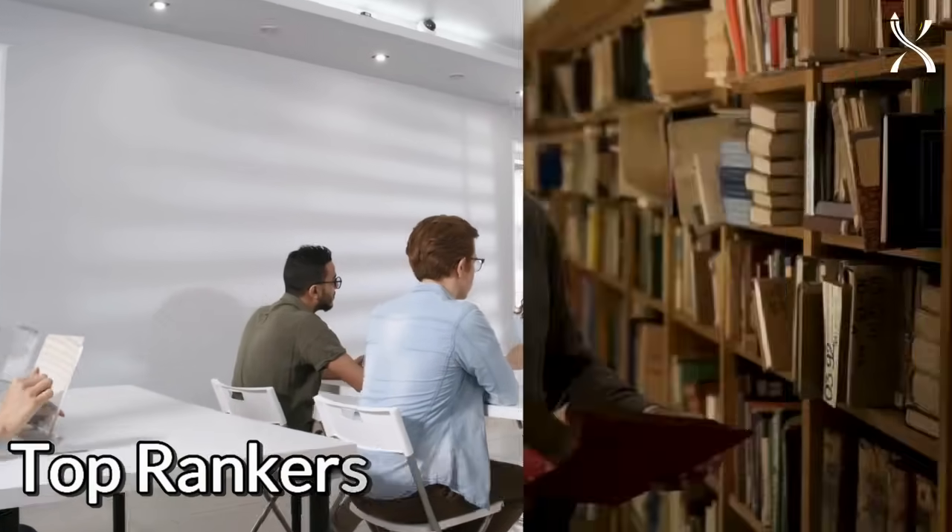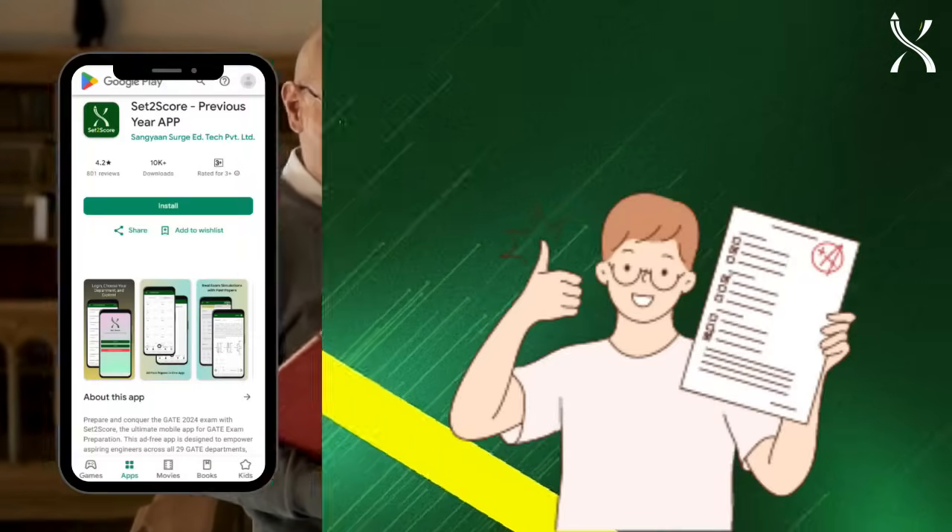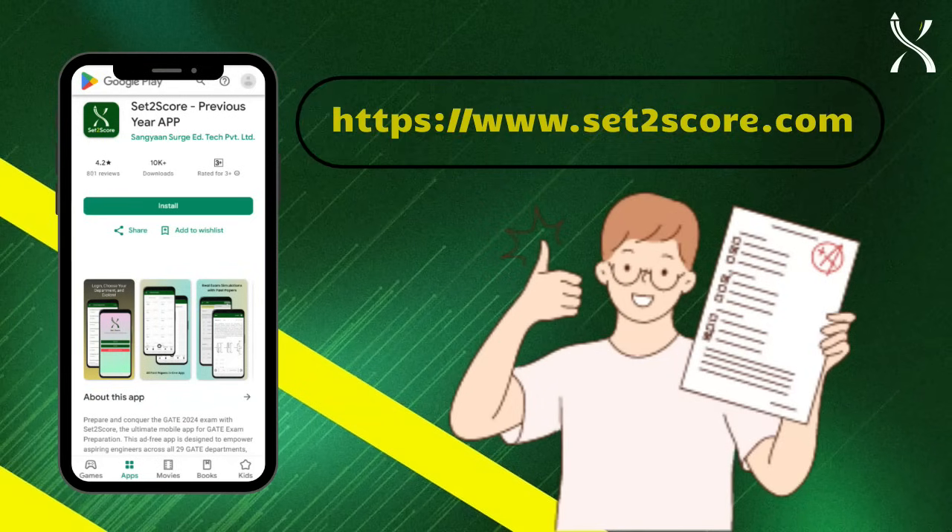Preparing for the GATE exam? Top rankers and professors agree: using the best previous year paper resources is key to your success. Meet Set2Score, your ultimate study companion. Here's why it's a game-changer.